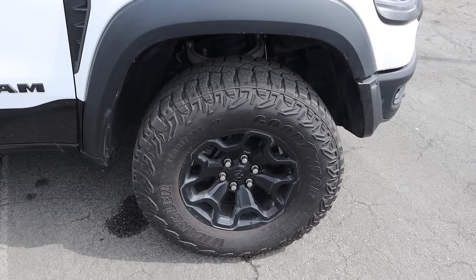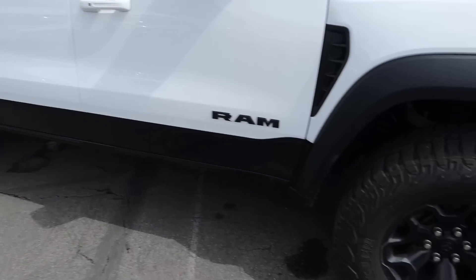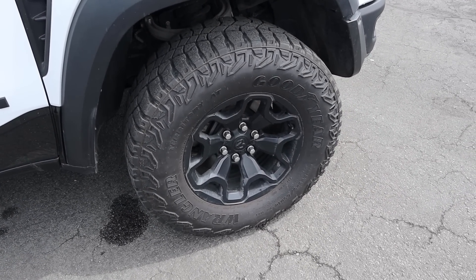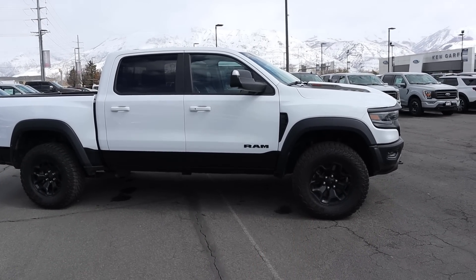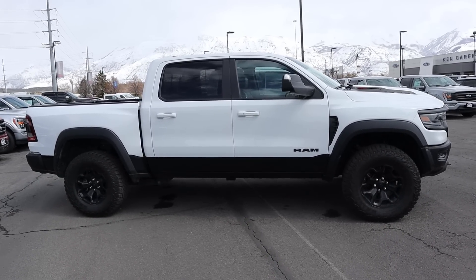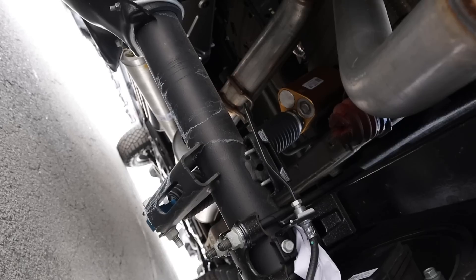With the TRX, we've got 18-inch wheels, just like the GMC, with 35s front and rear. That's the only tire and wheel sizing you can get with the TRX. Just like the Raptor, it has massive fenders and fender flares. Look at the venting on the side — pretty aggressive. And this one has a two-tone paint job, which adds to the overall look of the truck.